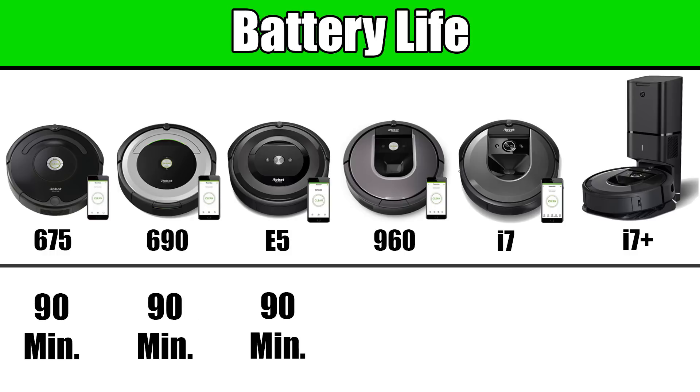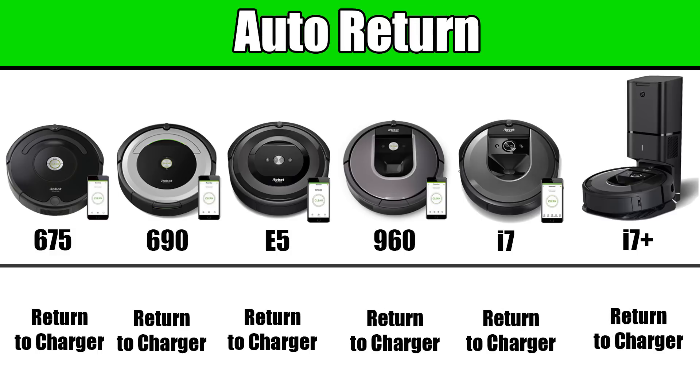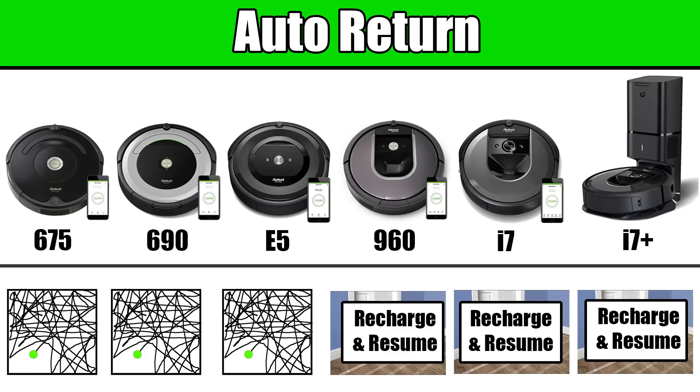There's also a difference in battery life. The 675, 690, and E5 all have 90 minutes of runtime per charge, where the newer, more powerful Roombas all have 75 minutes per charge. All of these Roombas will automatically return to the base to charge, but only the smart navigation Roombas — the 960, i7, and i7 Plus — have recharge and resume, meaning they pick up cleaning where they left off after recharging. This makes sense because the random navigation robots are random and don't remember where they left off anyway.